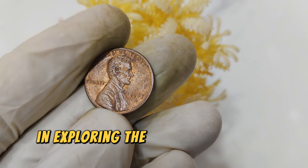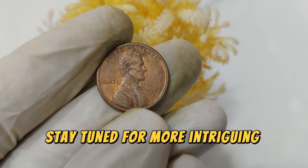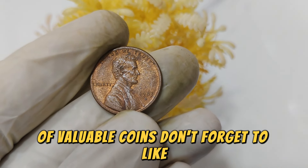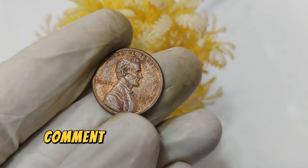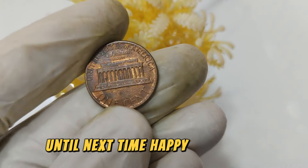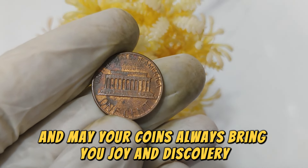Thank you for joining me in exploring the story behind this remarkable coin. Stay tuned for more intriguing insights into the world of valuable coins. Don't forget to like, subscribe, and leave a comment below about your own coin collecting adventures. Until next time, happy collecting, and may your coins always bring you joy and discovery.